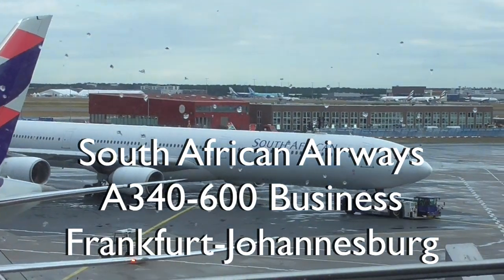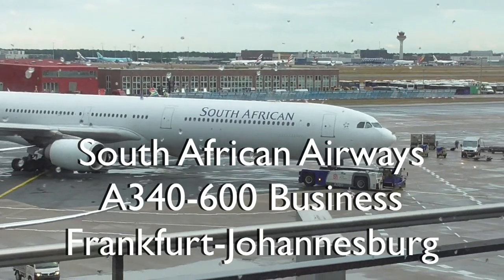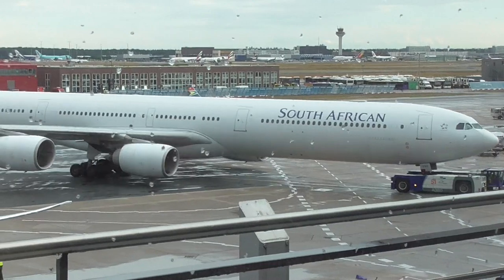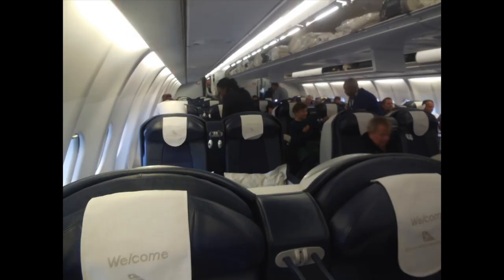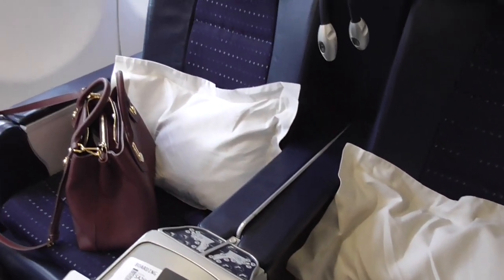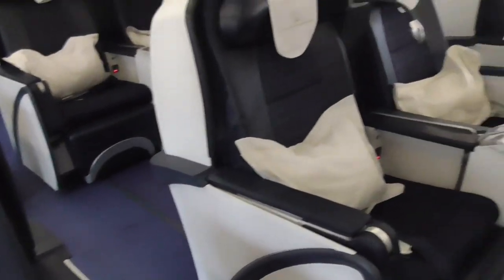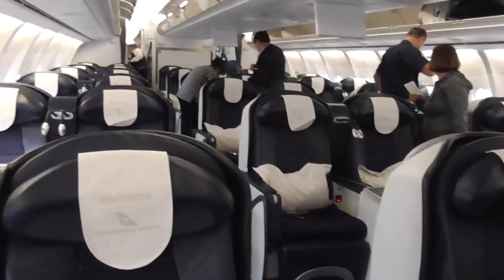We are flying South African Airways A340-600 in business class from Frankfurt to Johannesburg. It's supposed to be a 10 hour and 40 minute flight, leaving at 8:45 PM and arriving at 7:25 AM the next day. The seat configuration on the A340 is 2-2-2, business class and economy only.